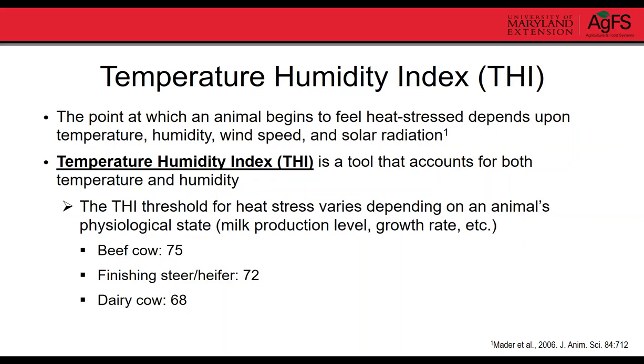Now you know why heat stress is important. We're going to talk about how to recognize it and what you can do. No heat stress discussion would be complete without the temperature humidity index, or THI. The THI accounts for both temperature and humidity, because when an animal begins to feel heat stress depends on temperature, humidity, wind speed, and solar radiation. The THI threshold for heat stress varies depending on physiological state — for beef cows it's around 75, for a finishing steer it's around 72, and for a lactating dairy cow it's around 68.